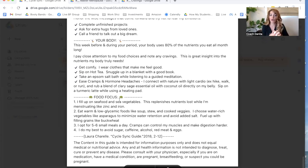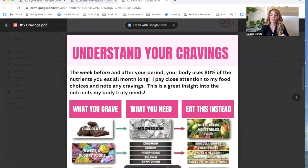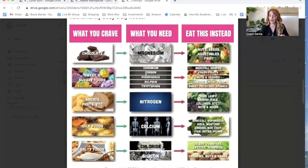Before and during your period, your body uses 80% of the nutrients you eat all month long. Now it starts to make sense why we're craving chocolate right before our period, or going after the salty or sugary foods. Pay close attention to your food choices — any cravings are good insight of what nutrients your body truly needs. For example, if you're craving chocolate, you're actually deficient in magnesium, and you can get more magnesium through nuts, seeds, vegetables, and fruit. Going through this guide and understanding what you're craving is going to create so much more awareness for you to be able to control it.